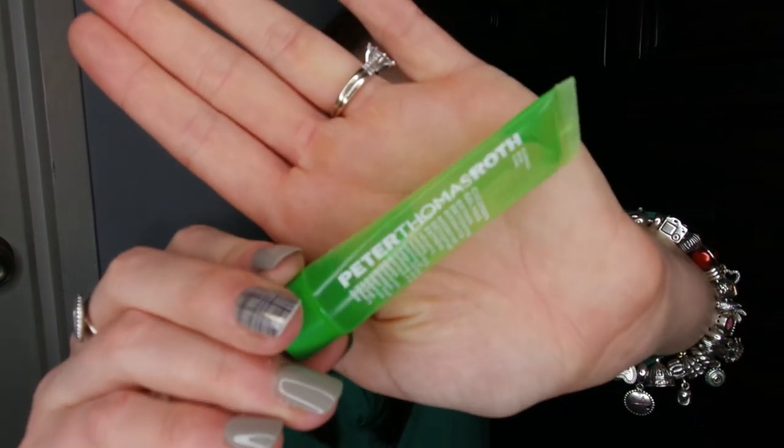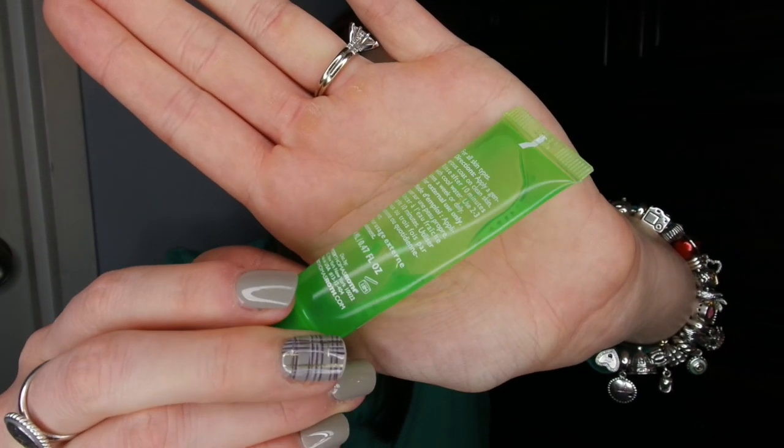The second item — no surprise — is the Peter Thomas Roth Cucumber Gel Mask. It's a little deceptive because it looks like there's still product inside, but I can't get it out. I'm not going to cut into it because I don't even have enough for half my face, so it's not worth it. This is an awesome mask. If I got down to a place where I didn't have such a huge abundance of sheet masks, I would purchase a tub of this because my skin responds really well to it, especially in the summertime.